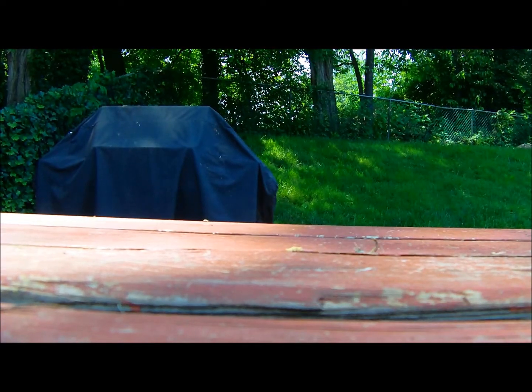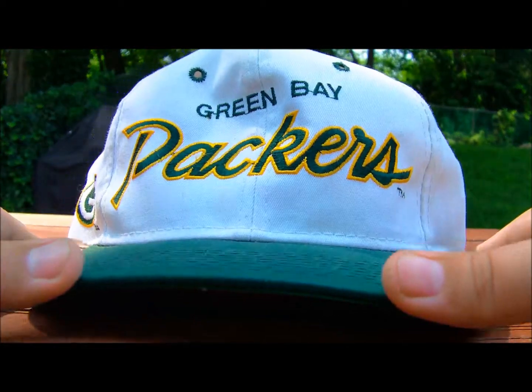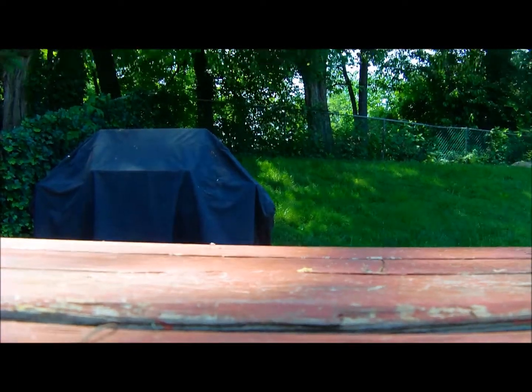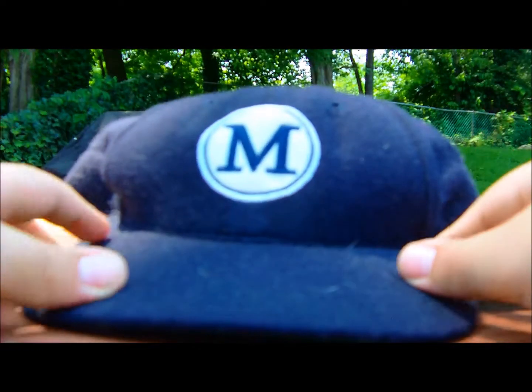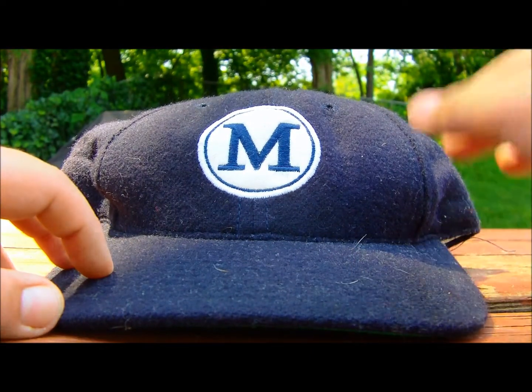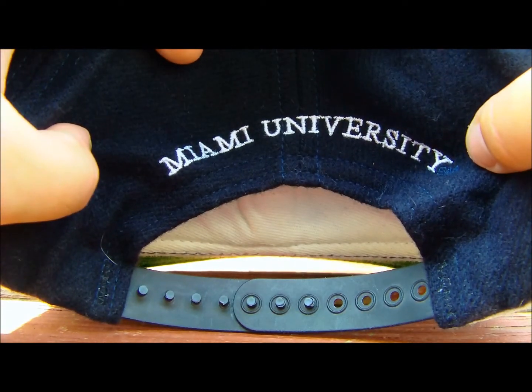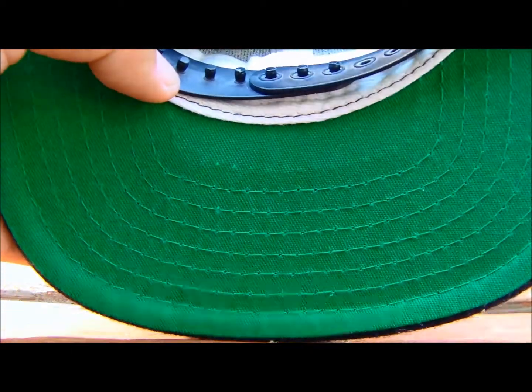Alright, so we're going to get right into this. First up is the Green Bay Packers script snapback — 'Green Bay' on the side, white snap, and the green underbrim. Next up I have this old Miami University snapback. I'm not sure if it's Miami University of Ohio or what, because these are not Miami's colors, or maybe it's just very vintage and I have not seen these colors before. Miami University on the back with the black snaps that pop out a little bit.